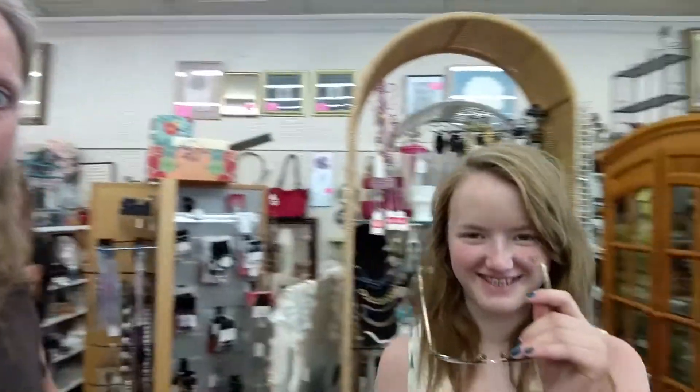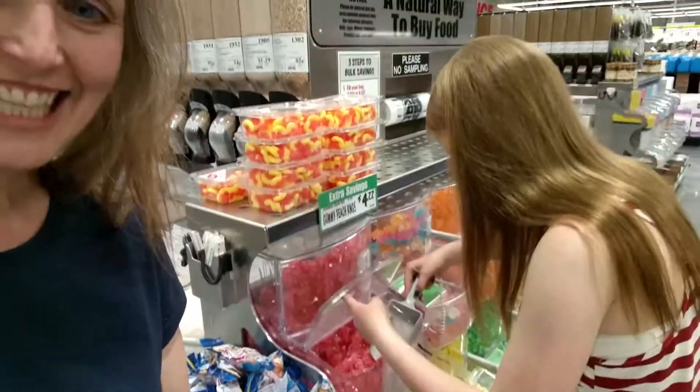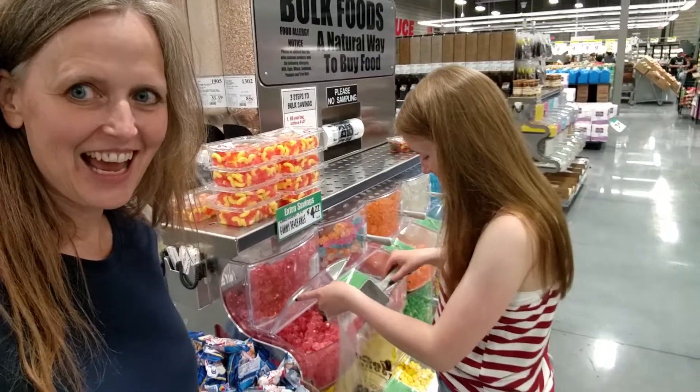They have bifocals and they actually work. They make everything look big — everything looks bigger than it is. I should get them, they're only five bucks. My new glasses — what do you think? She likes them so much she wants to get a pair. What do you think? She said you look like your dad, but I think you look like my mom.